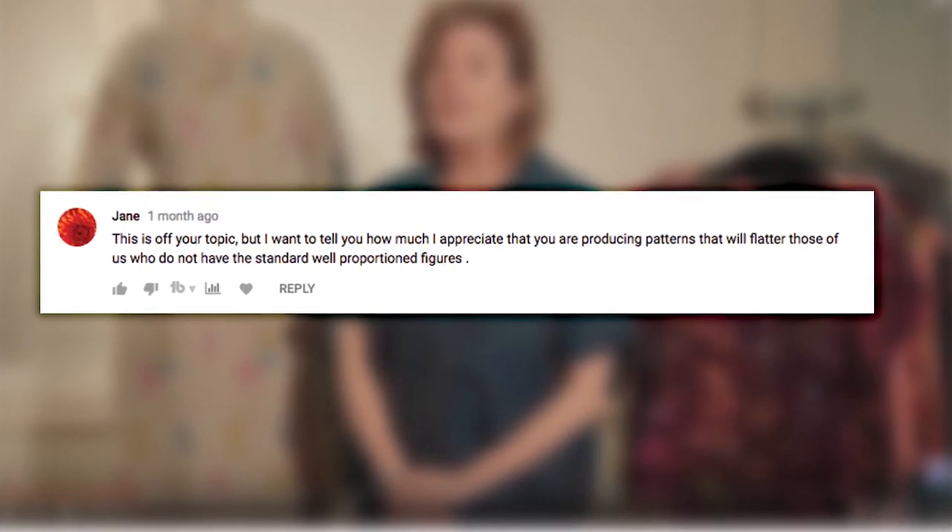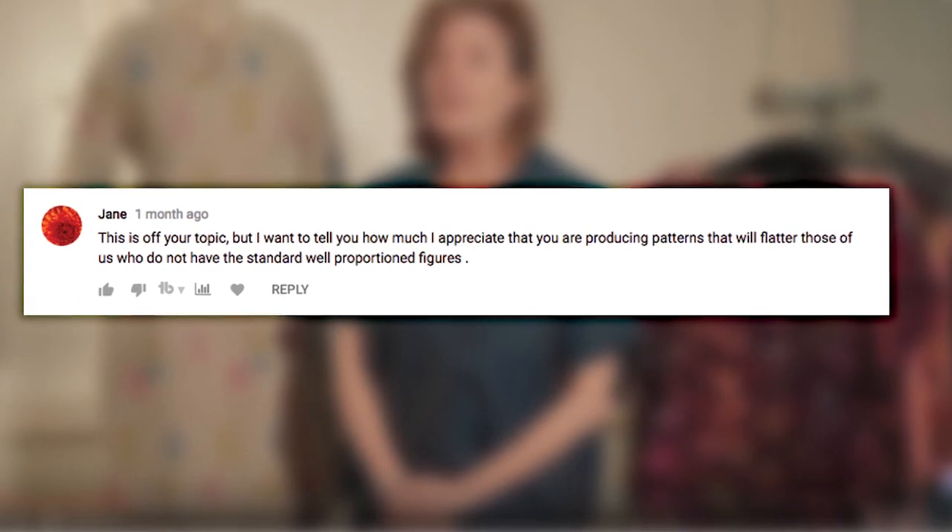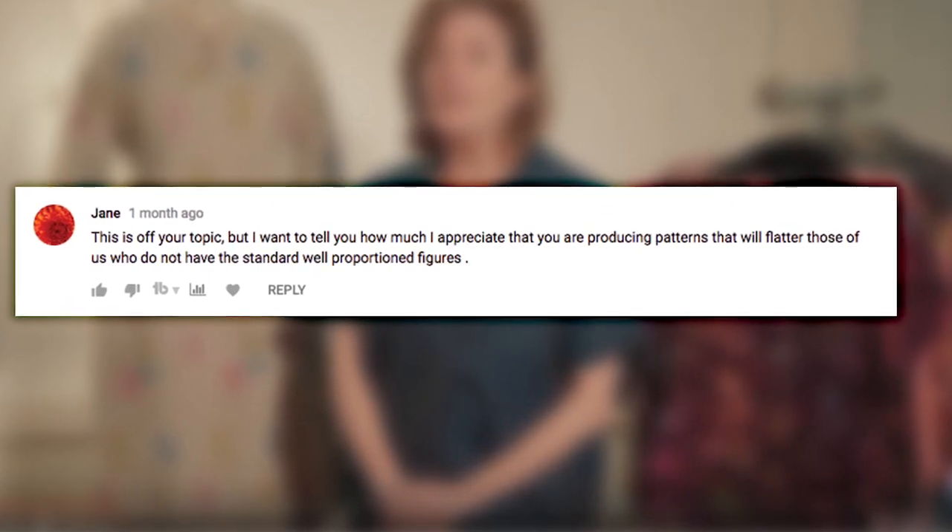I saw this quote in a YouTube comment this morning that was timely for today's discussion. Jane posted on our Shop Talk video about pop-ups. She says, 'I want to tell you how much I appreciate that you are producing patterns that will flatter those of us who do not have the standard well-proportioned figures.' That being said, Indigo Junction can be your go-to pattern company for catering to that wide range of customers I mentioned previously.